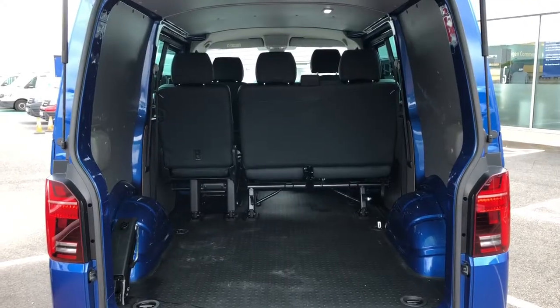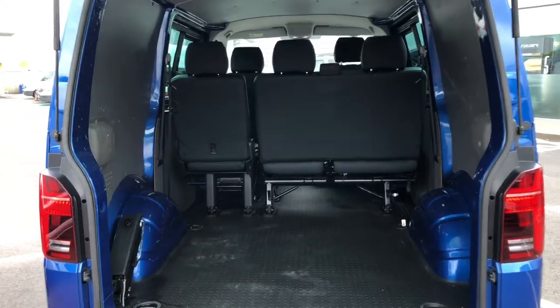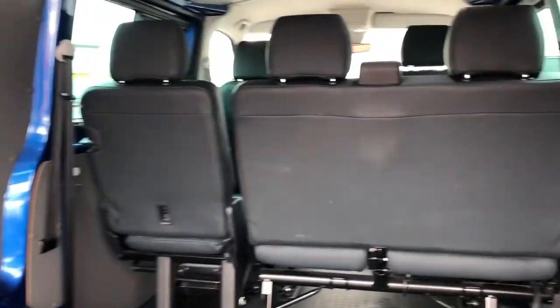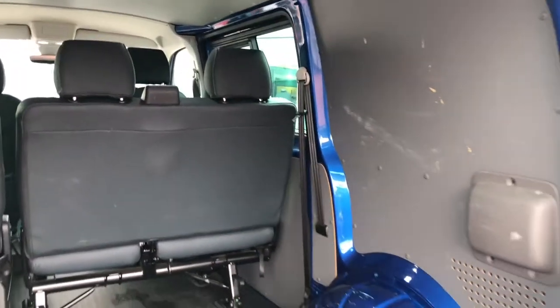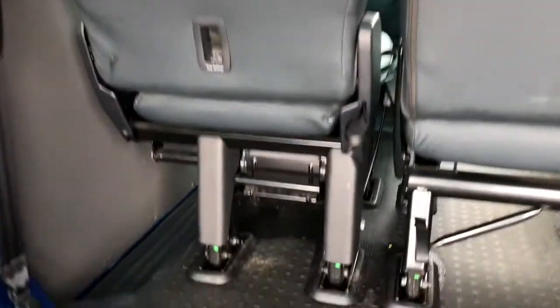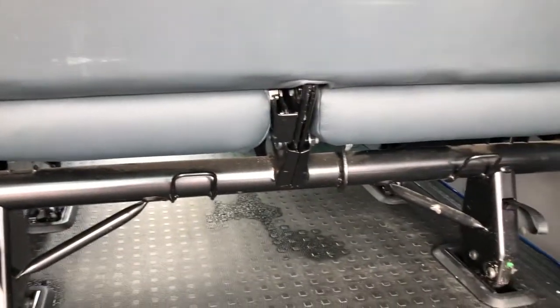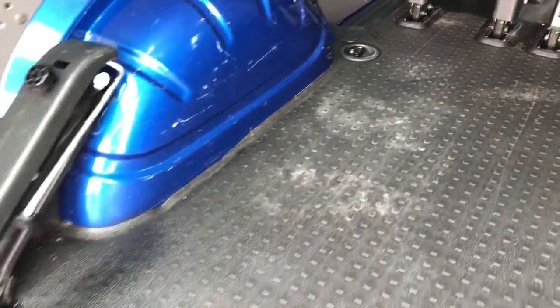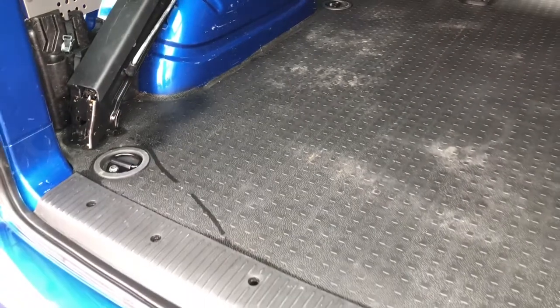Now to the rear load area. As you can see there is plenty of space, ideal for luggage for your passengers and driver. If you decide you want more space, you could take out the rear row seats. Here we also have load lashings, ideal for securing your loads whilst in transit.